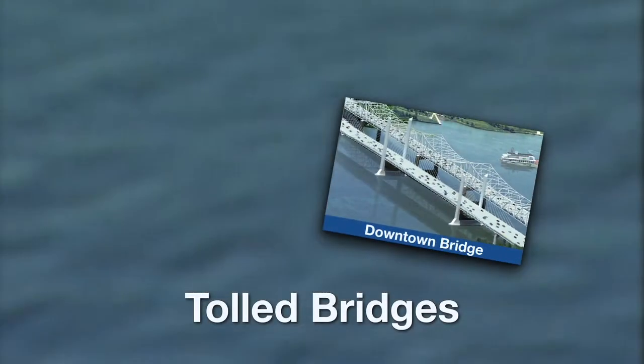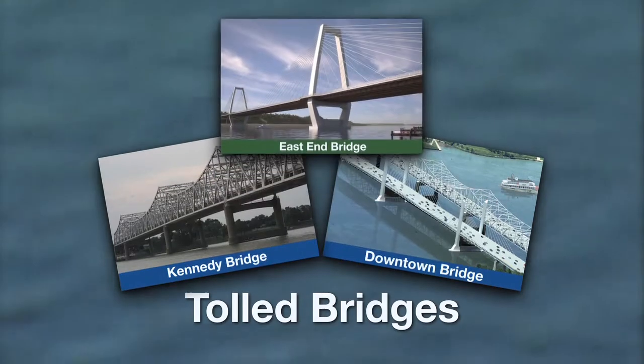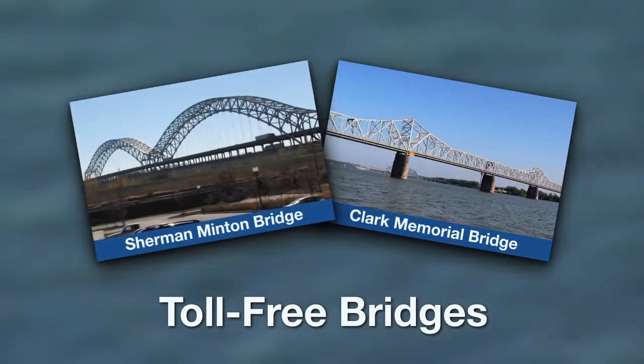A total of three bridges will be tolled: the new downtown bridge, the revamped Kennedy Bridge, and the new east end bridge. Two bridges will not be tolled as part of the Bridges project — the Clark Memorial, or Second Street Bridge, which connects downtown Louisville with Jeffersonville and Clarksville, and the Sherman-Mitten Bridge on I-64 connecting New Albany with Louisville's west end.